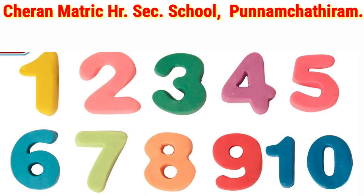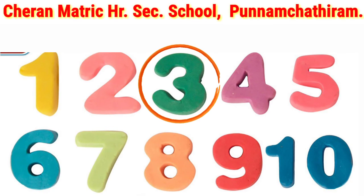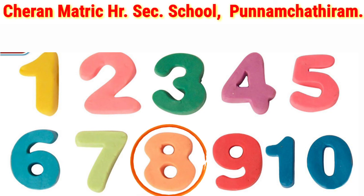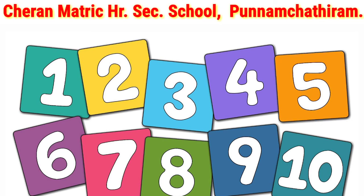Ok children, let's revise from 1 to 10. Ok children, you practice these numbers. Thank you!